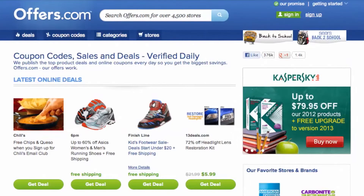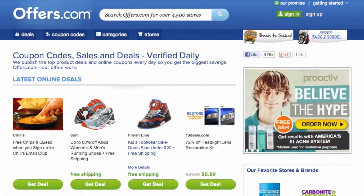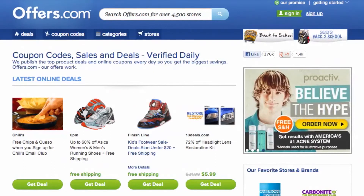And remember, all the offers are verified, rated, and updated daily by our awesome Offers.com team. So you never have to worry about them not working when you go to make a purchase.